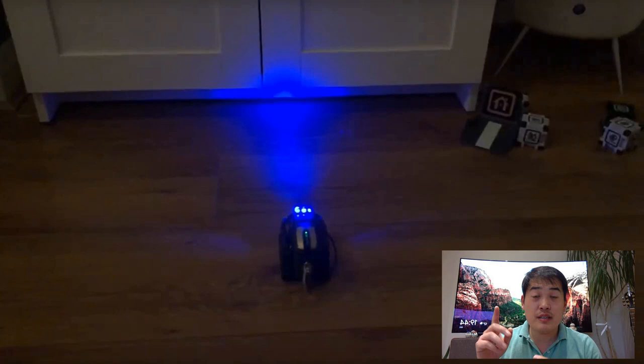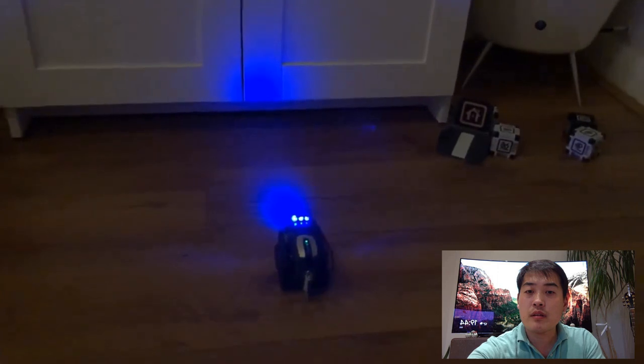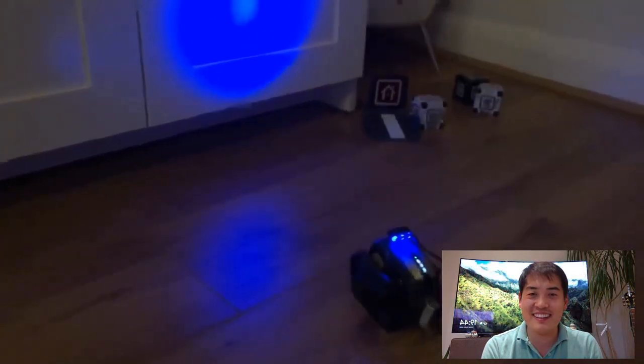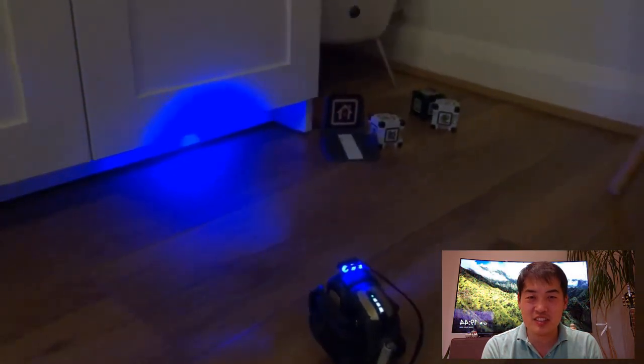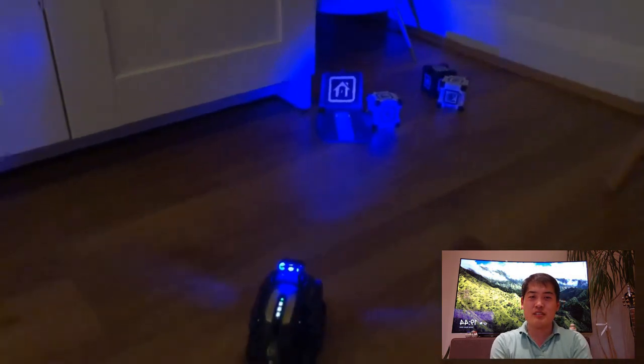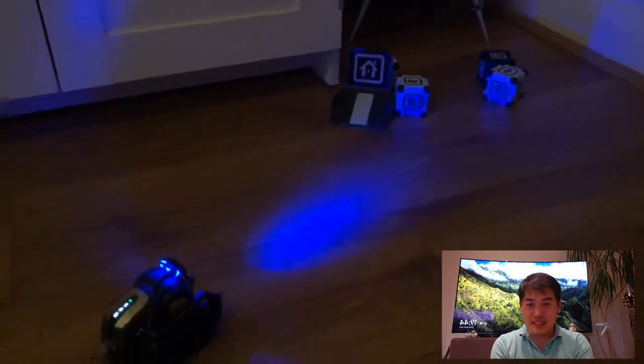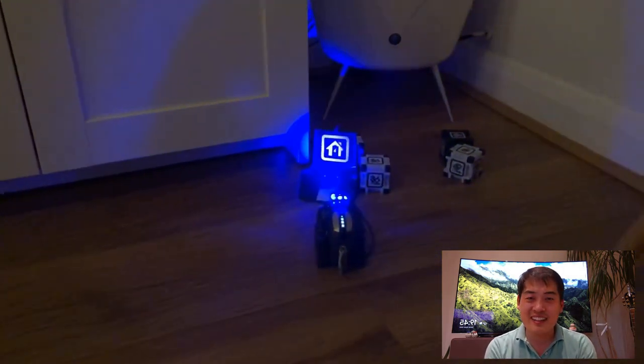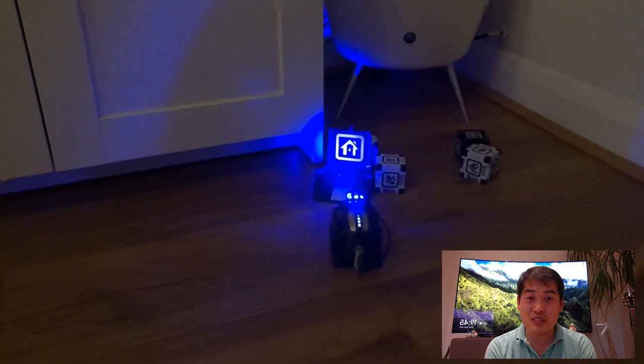Frederick T has managed to make a headlight video for Vector — somehow he managed to connect it to the battery, which is very interesting. Look at that — that's beautiful! He's going to search the charging dock during the night. That's brilliant! Look at that blue light — he looks so cool. Look at that, he found it! That's a beautiful scene.